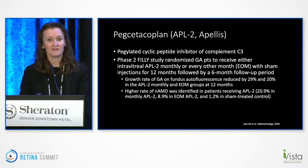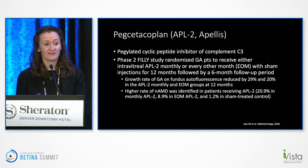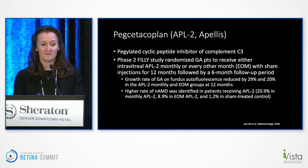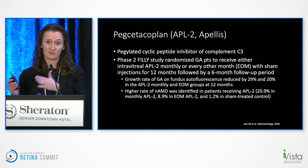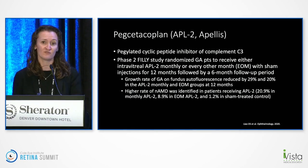Fortunately, there are other things still in the pipeline with really promising results. APL-2 is a pegylated cyclic peptide inhibitor of complement C3. The phase II FILLY study randomized patients to injections monthly or every other month over 12 months, then had a six-month follow-up period. They found the growth rate of GA on fundus autofluorescence decreased by 29% and 20% in the monthly and every-other-month groups at 12 months. Interestingly, there was a higher rate of neovascular AMD in patients receiving treatment, suggesting that by slowing GA progression, we may be turning on another switch.